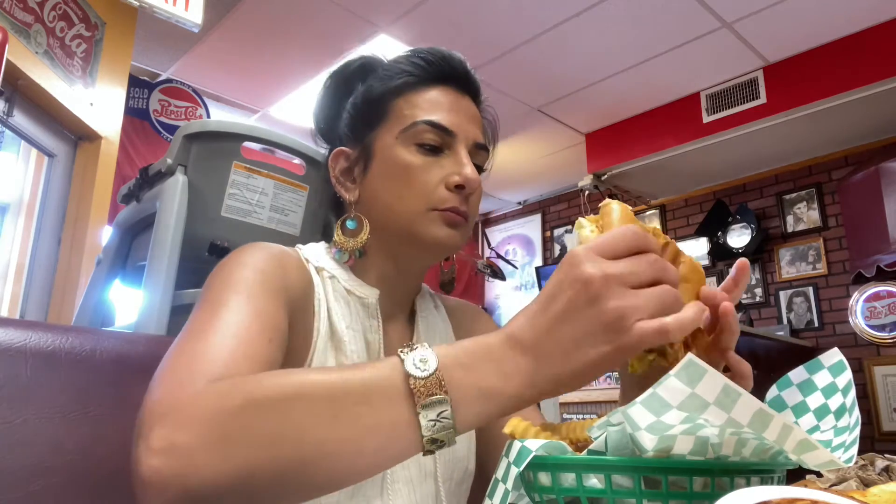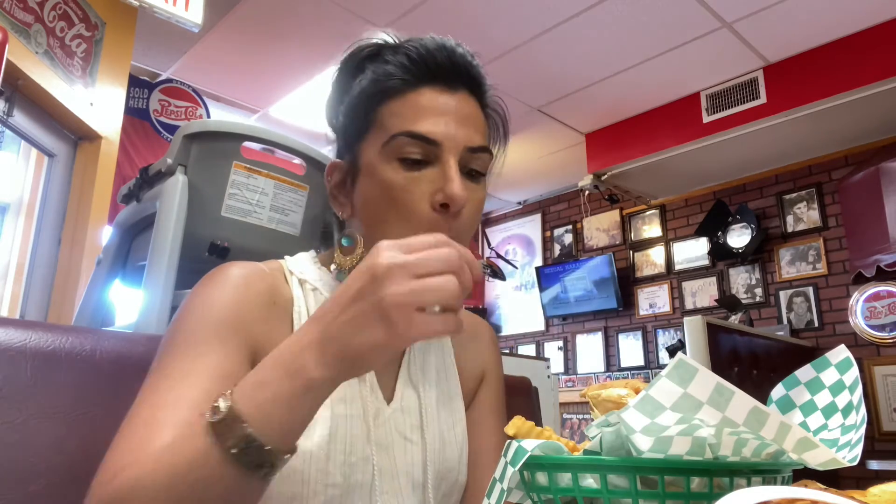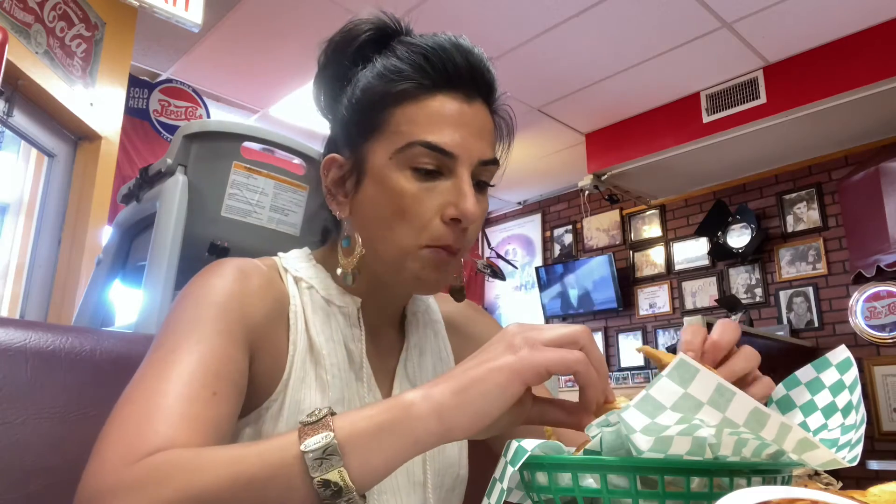Right behind me — you can't really see it — they had the cutest vintage refrigerator, like a Coca-Cola vending-type machine refrigerator. It was so freaking cute. The whole restaurant just had that awesome retro theme to it. It was very cozy, very mom-and-pop type of place, and I really liked it. My husband really liked it too, and he's very picky.